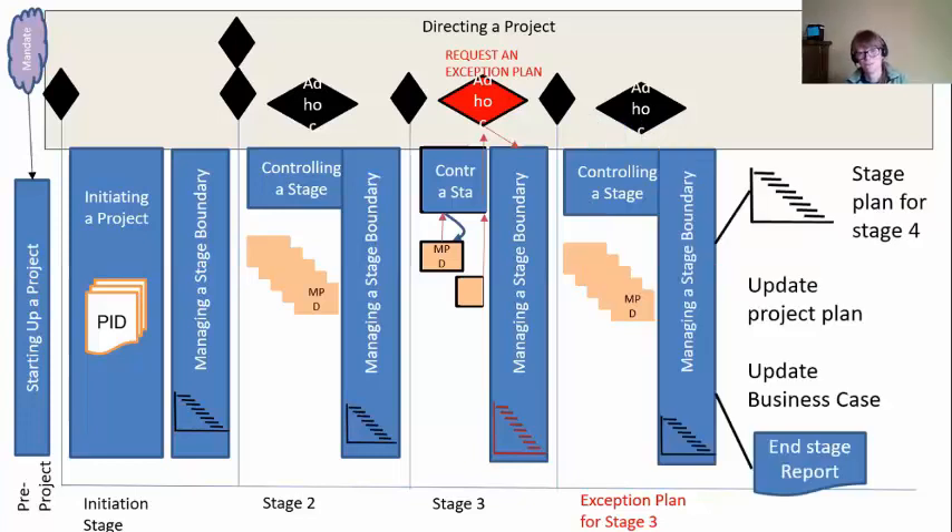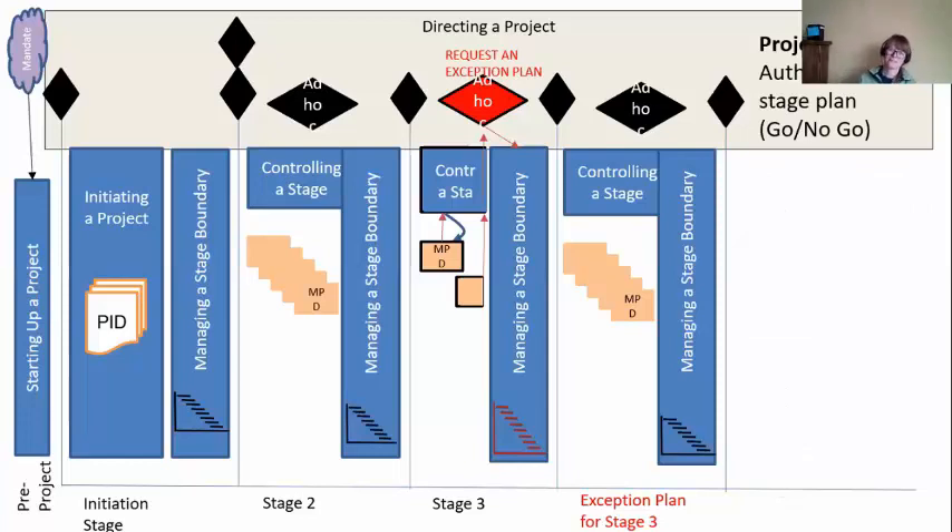When we get to the end of this exception plan, it means it's time to get ready for stage four. So we're back into Managing a Stage Boundary — now we really are at the real end of stage three. Time to get ready for stage four. Same old things: detailed stage plan for stage four, update the project plan with actuals to date and any new predictions for the future, update the business case to make sure this is still viable, and confirm to the board we are 100% done with this stage and ready for the next one. You see how repeatable this is — it's nice and consistent.